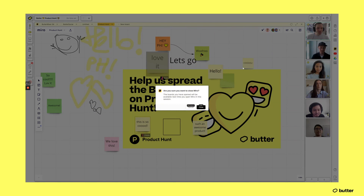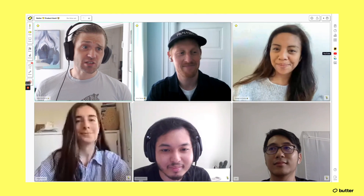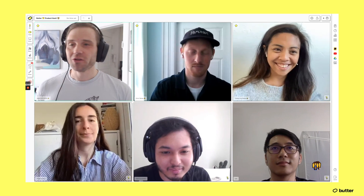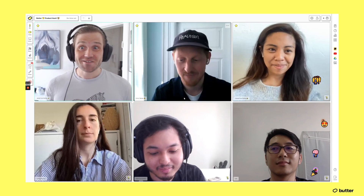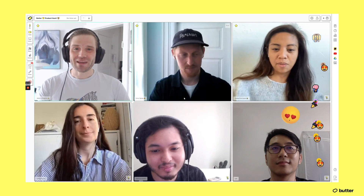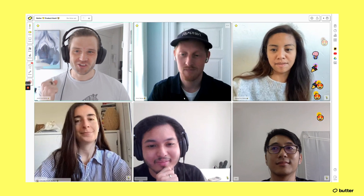Let me just close down the Miro board again. We've also got other integrations: YouTube, Google Drive, whiteboard, and you're able to set up breakout rooms and set up an agenda up front. This is what Butter is all about — making digital workshops awesome.